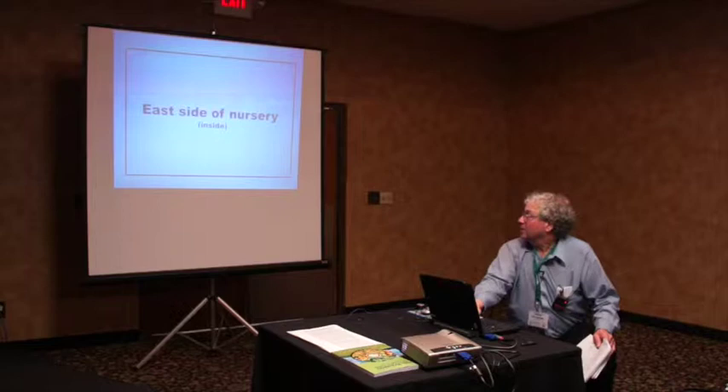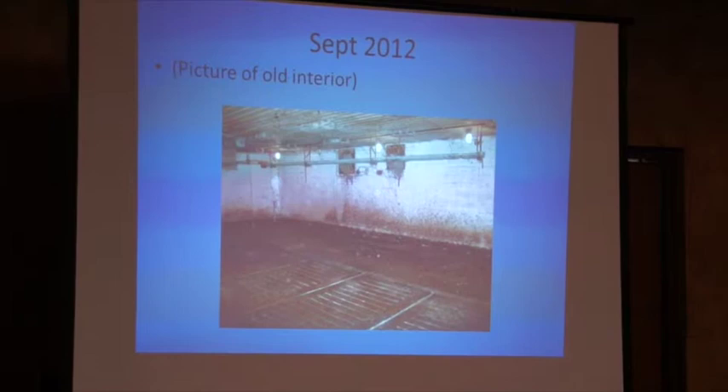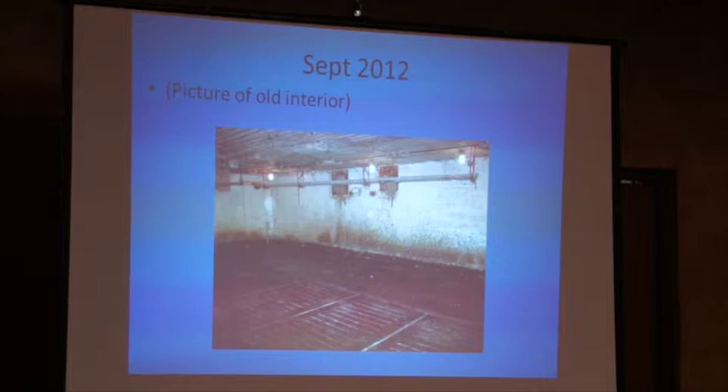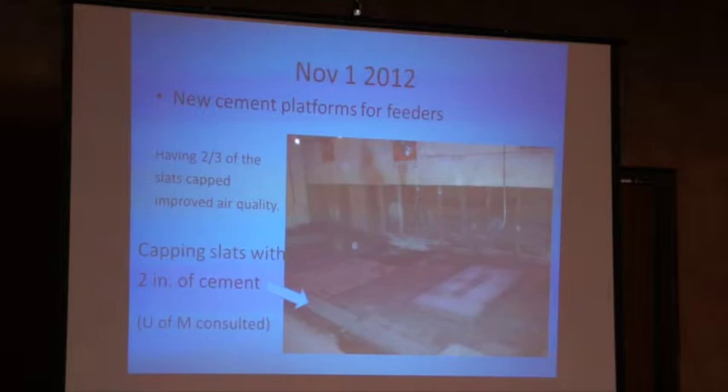Now we're going to the inside with some pictures contrasting what we were dealing with. This was after the last time pigs were in there, so as you can see it looks a little dirty with some cobwebs. You can see the slats in this particular room were down the middle of the building. In this particular room we capped two-thirds of the slats — before it was half slats. By capping two-thirds of the slats we improved the air quality significantly.